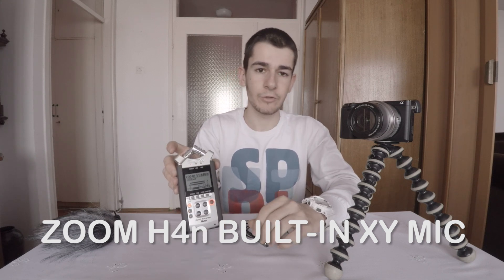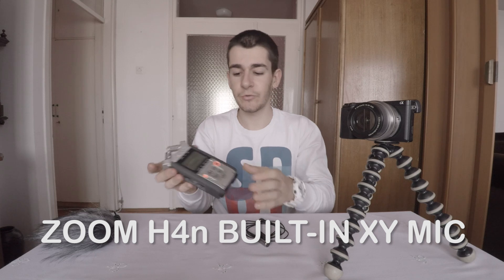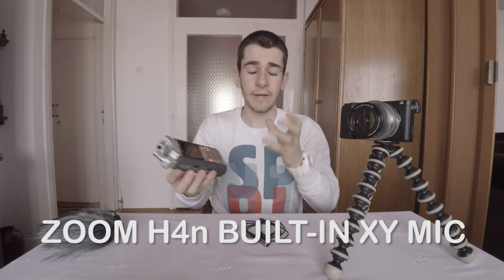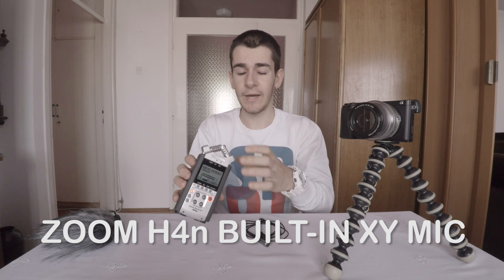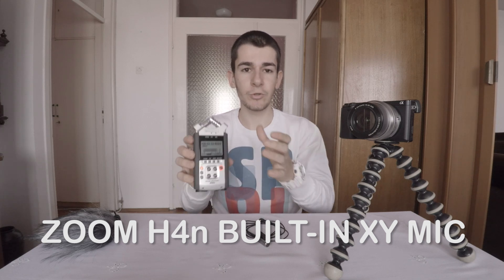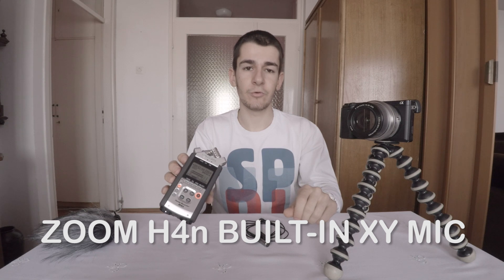The Zoom H4n is one of the better Zoom recorders. It has many inputs — here you can see two XLR inputs, also Phantom power supply, and a 3.5mm mic input here. It has many controls. These are stereo XY pattern microphones, and you can switch the angle of their inputs so there can be more surrounding or more directional. Right now they are on 120 degrees, and you are listening to the audio from the Zoom H4.